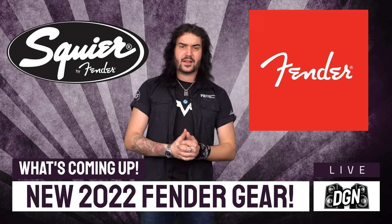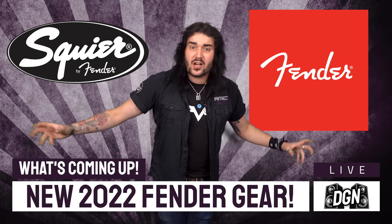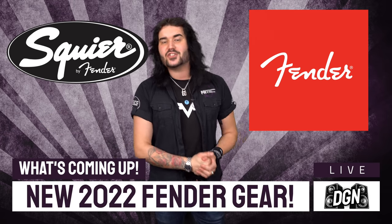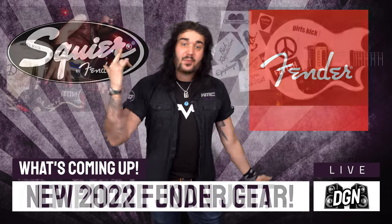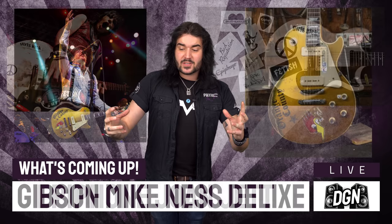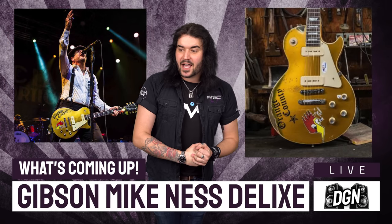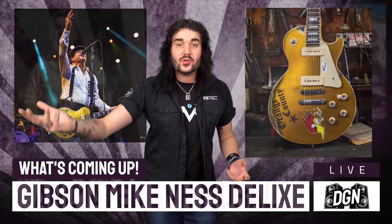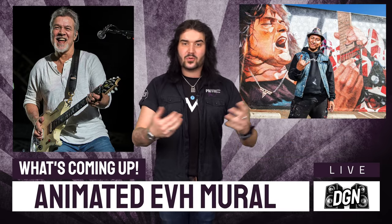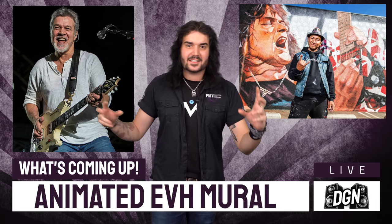We have some amazing new gear from the fine folk at Fender Musical Instruments Corporation — from pedals, anniversary guitars, expanded lineups, brand new guitars, as well as a myriad of beautiful new colours and finishes. Epiphone have launched the new Joan Jett signature guitar and it's absolutely kick-ass. Gibson have released a signature Mike Ness gold top and it's bloody beautiful. And in the world of music, the famous mural behind Hollywood's Guitar Centre of our Lord and Saviour, Edward Van Halen, has been animated and you can check it out with augmented reality.